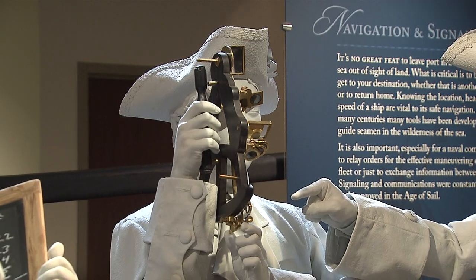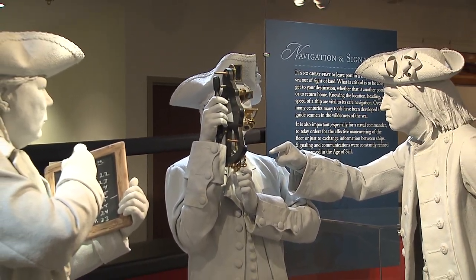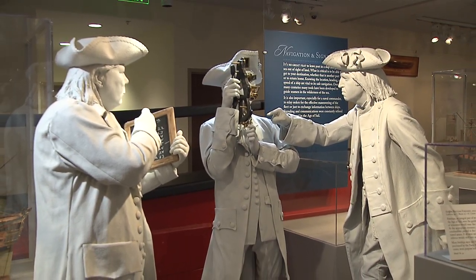By using this instrument and taking sightings on these various celestial bodies, sailors could track intercept times, estimate distances, and figure out where the next supply line was.